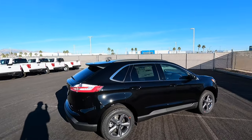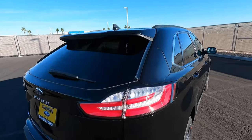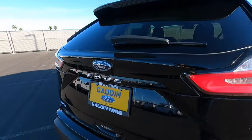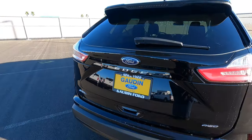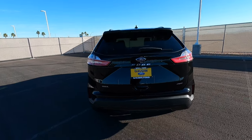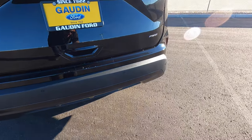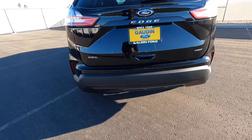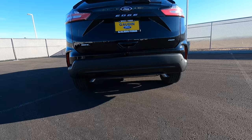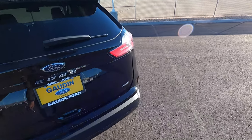You have a nice chrome trim around the windows and body-colored door handles. In the back we have LED taillights, LED turn signals, and LED reverse lights — I do like that. But it just has standard bulbs for the license plate lights; they haven't made the Edge have LED license plate lights yet. I'm surprised on this sport appearance package that they didn't give it dual exhaust out the back because it looks kind of plain — you can kind of see them underneath from far away, which doesn't look all that great.